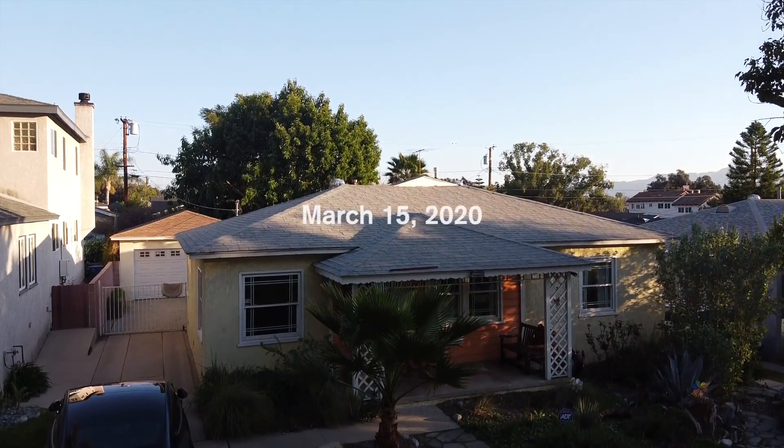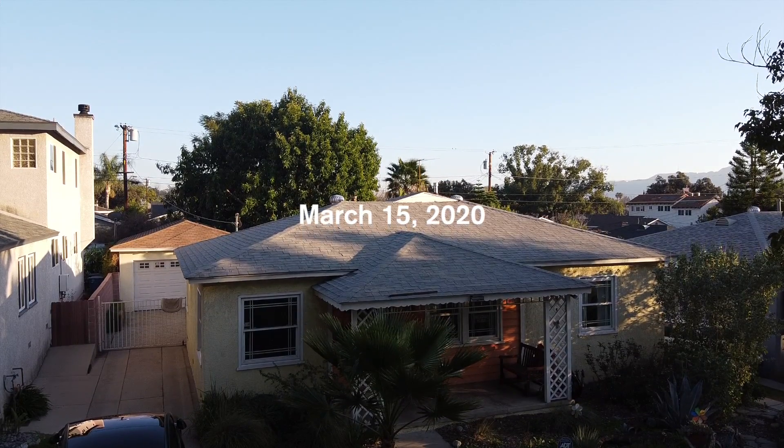Today is March 15th, a Sunday. Happy social distancing day. I'm going to give you an update on my solar Tesla roof. I know it's been a while — spoiler alert, the roof is still not up yet.